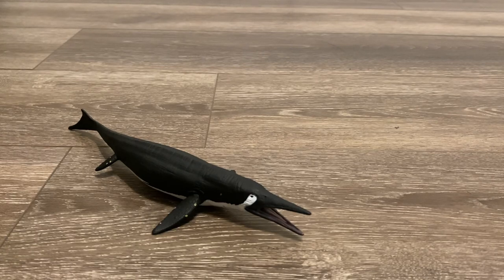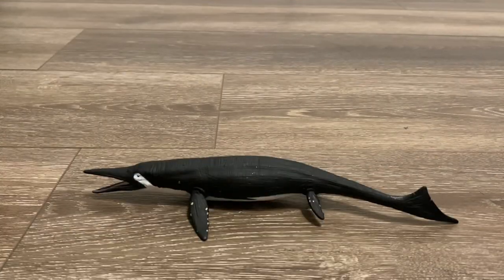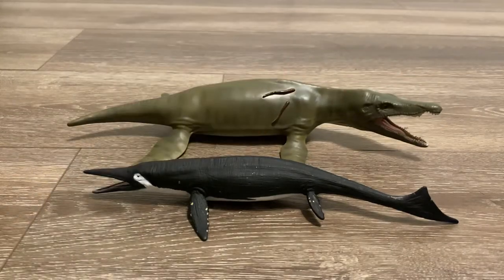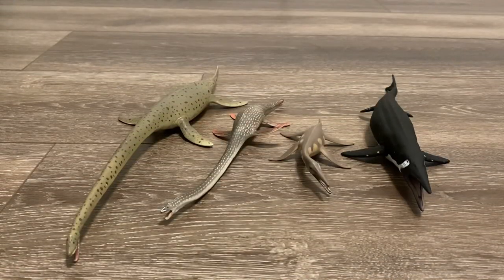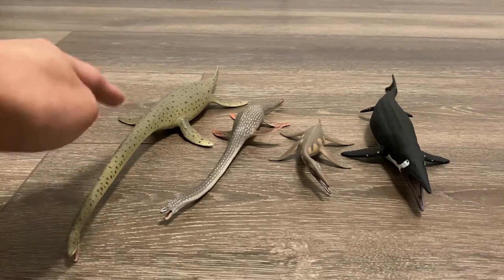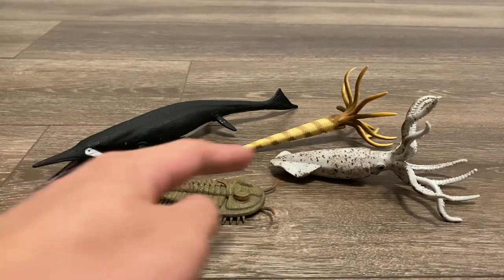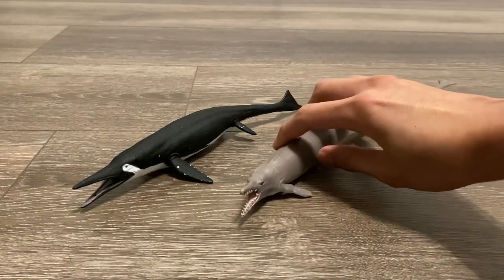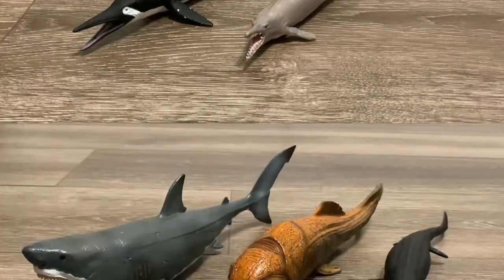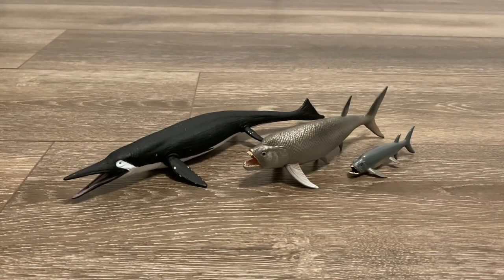Now let's bring in some Collectae marine animals. Here's the 2023 Deluxe Mosasaurus. Here are two massive plesiosaurs: the Pliosaurus and the Kronosaurus. Next we have more plesiosaurs: the Thalassomedon, Elasmosaurus, and Dolichorhynchops. Here is the Redlichia rex, the Belemnite, and the Orthoceras. Let's bring out the Basilosaurus, which is currently Collectae's only prehistoric marine mammal. Next up is the Megalodon and Dunkleosteus. Last but not least, here is the Collectae Xiphactinus and the Collectae Mini Xiphactinus.